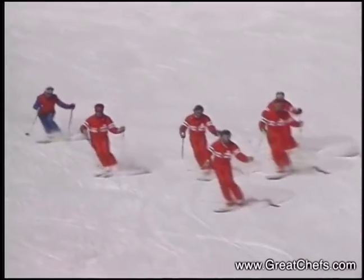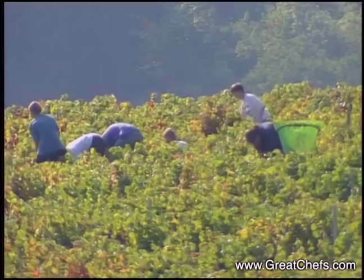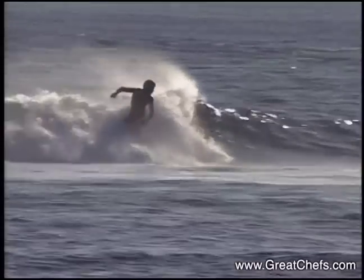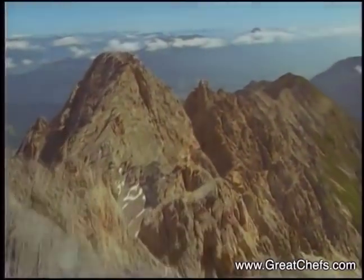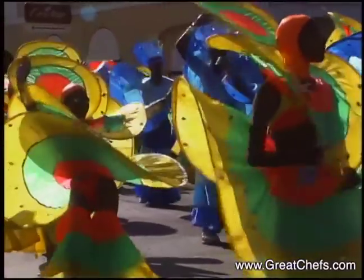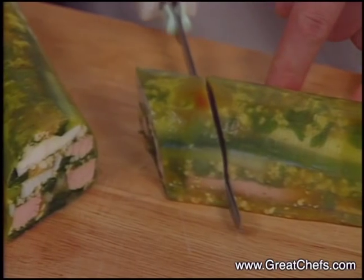Welcome to Great Chefs of the World, a culinary survey featuring premier chefs from around the globe. The appetizer this time comes from Luttrelston Castle in Castlenock, Ireland. Neil McBadden serves a mosaic mold with steamed sole, salmon, and scallion.